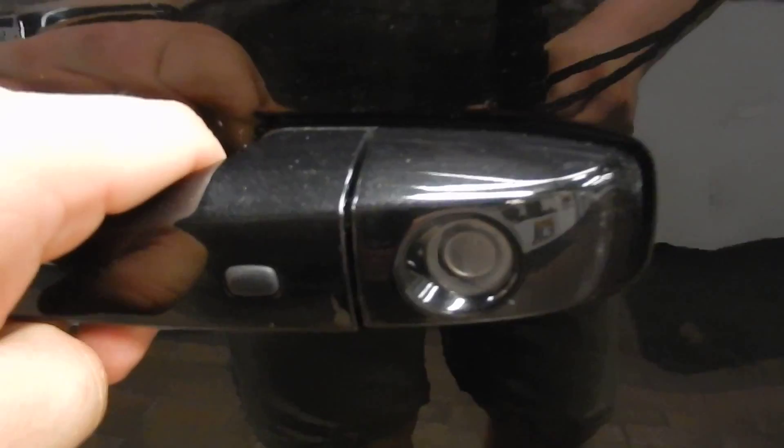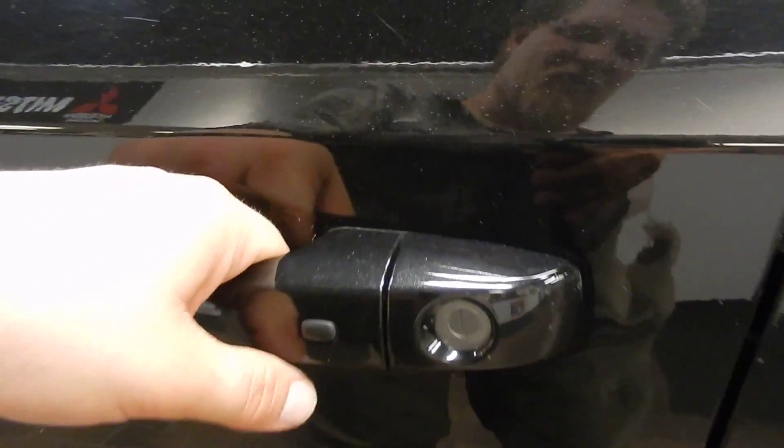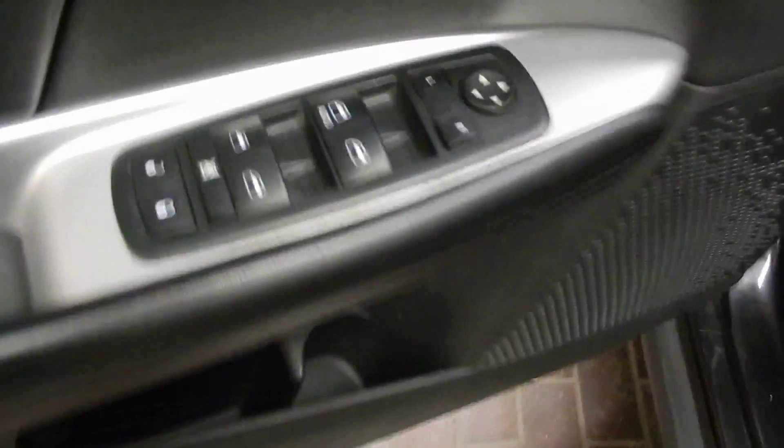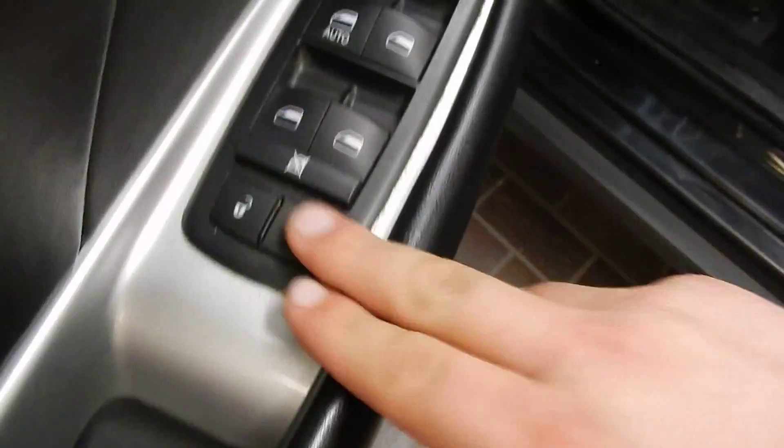So when you turn that rear defrost on, it is going to defrost the side mirrors as well. You do also have that push button entry, so you can just keep your key in your pocket or your purse and just push that button — you never have to take it out. On the door right away we've got our power locks, power window, and power mirror controls right there.